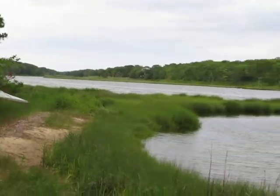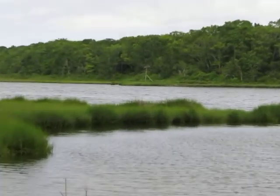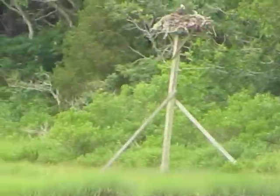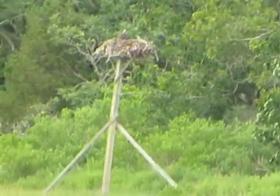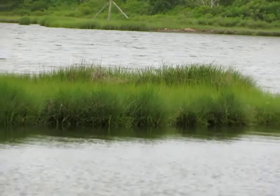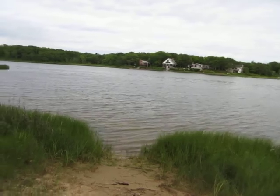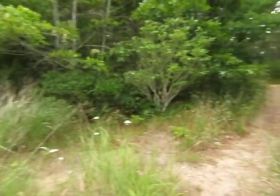Along the way we get to see several osprey nests — there's one right there. I can't keep the camera still, but there's a mama or a papa sitting up there, and we see a couple of those along the way. So we always pray for good weather on Sundays. That's it from Bourne's Pond!